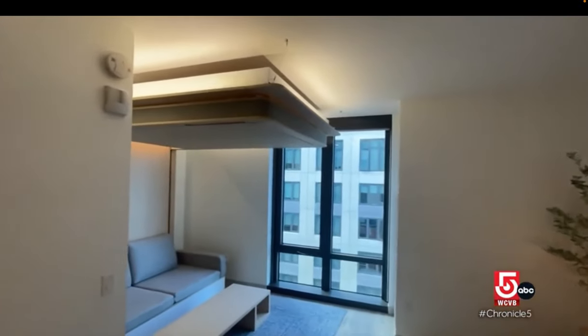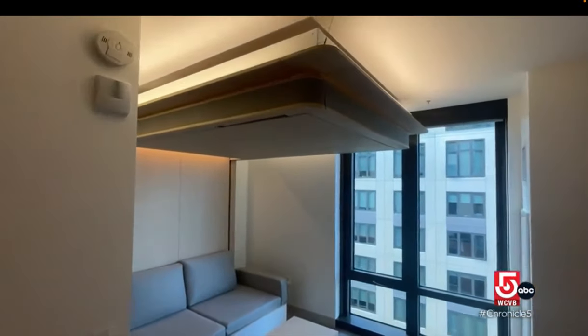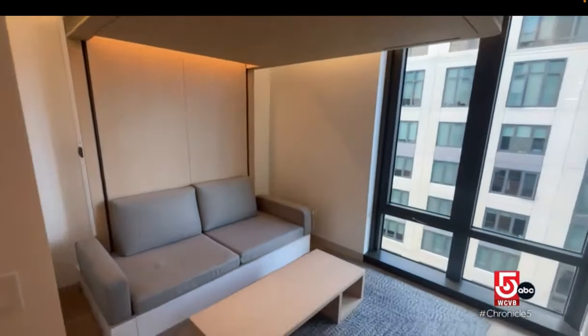Ori comes from origami, from this concept of creating different shapes with kind of the same form. Ori Living produces space efficiency solutions — functional furniture systems powered by electromechanics. It's a product that allows us to transform the space from a living room to a bedroom. The company was conceived at MIT by two Spanish engineers, Yvonne Casadevante and Asier Larrea.